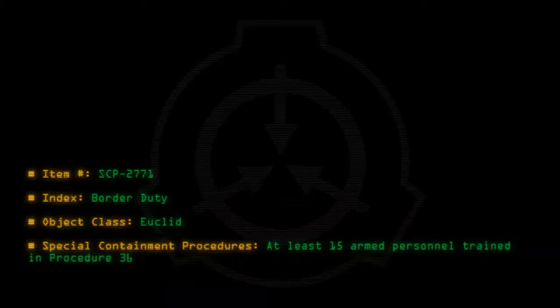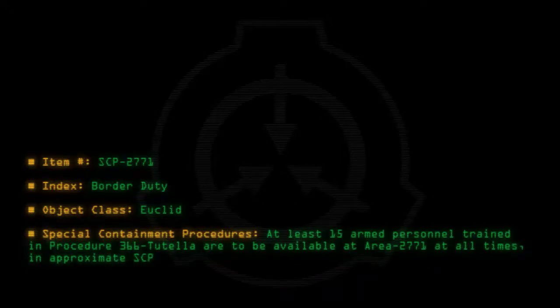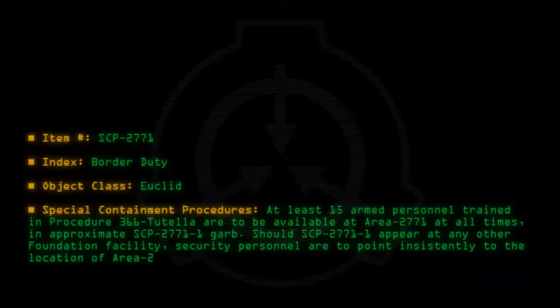Special Containment Procedures: At least 15 armed personnel trained in Procedure 366-Tutella are to be available at Area 2771 at all times, in approximate SCP-2771-1 garb. Should SCP-2771-1 appear at any other Foundation facility, security personnel are to point insistently to the location of Area 2771 on a map until they disperse.